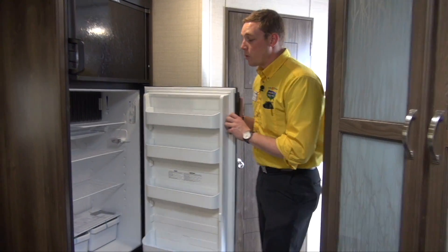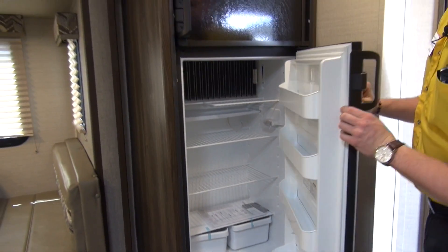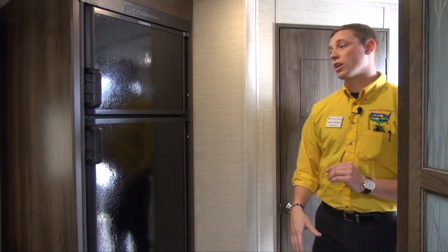In this 30RIPR we equip ours with an eight cubic foot residential size fridge. So just like at home, there's going to be plenty of room for you to keep everything and anything you bring with you.